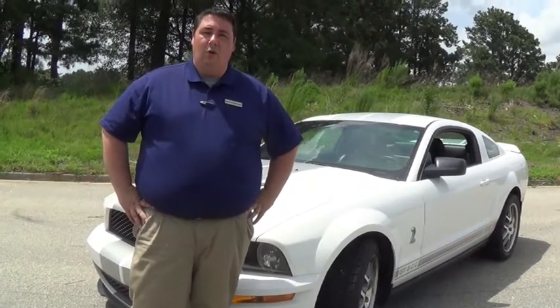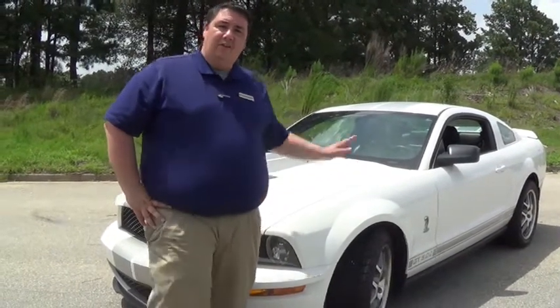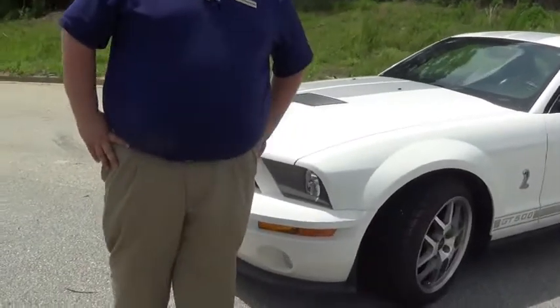Hello folks, this is Robert with Logan Willow Ford. I've got a special offering for you today: a 2009 Ford Shelby GT Mustang. This is the 500 series, and it's going to be white with metallic silver stripes.